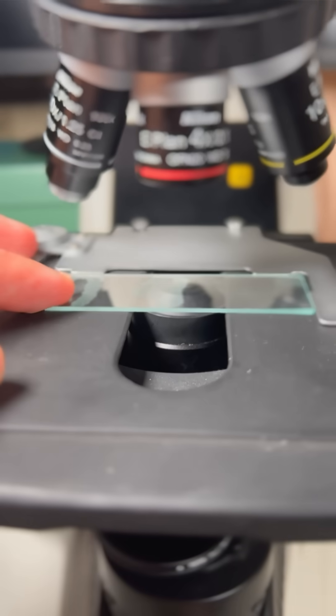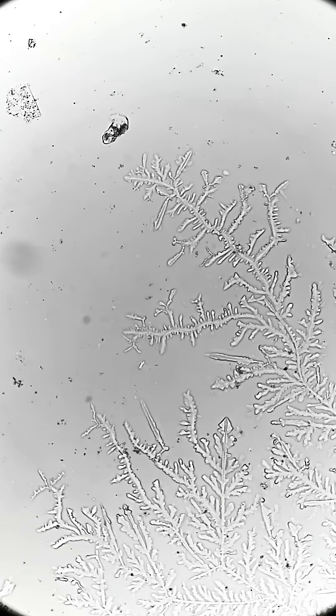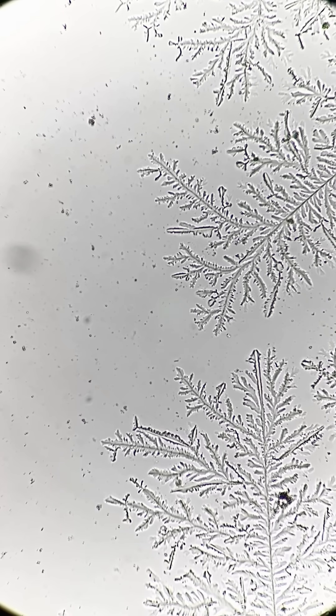This is what real sad tears look like under the microscope. Five minutes into this movie gets me every time, but I had to do it for science. Tears right on cue — sad tear collection was pretty successful. And this is what actual sad tears look like under the microscope: as the tear dries, it grows these amazing fractal patterns.